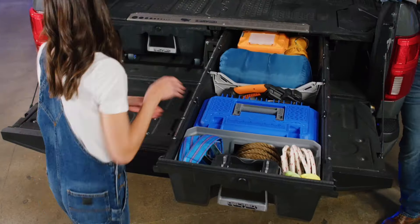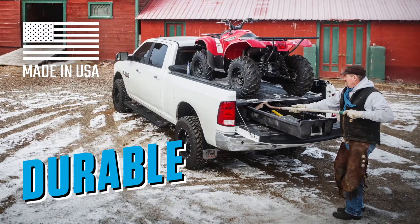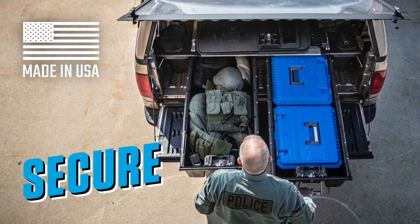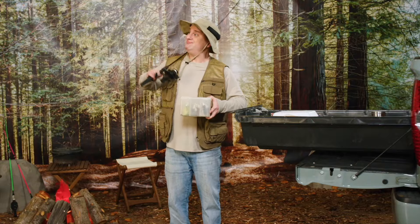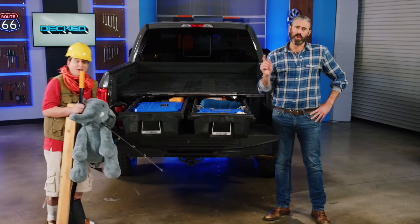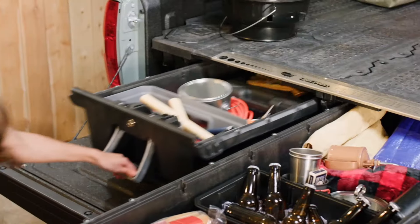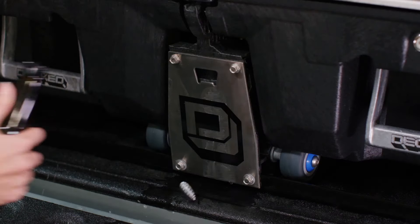But how does it work? The Deckt system has two full bed-length drawers that allow you to easily store and access all your stuff. Deckt does it all — fishing, handyman, honeydoing, hunting, constructioning, camping, dadding — so you can do it all. Each drawer can hold up to 200 pounds of gear for working, recreating, and tailgating.